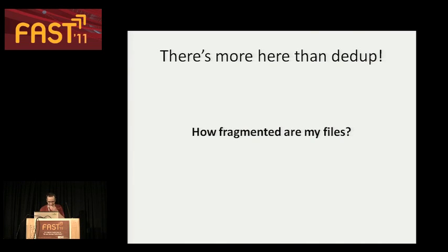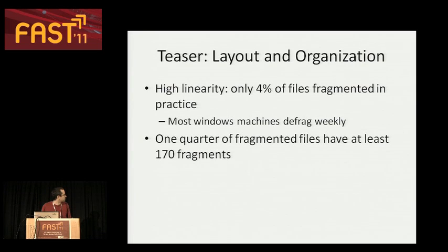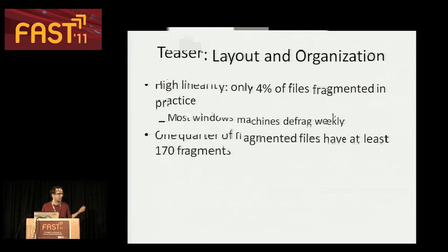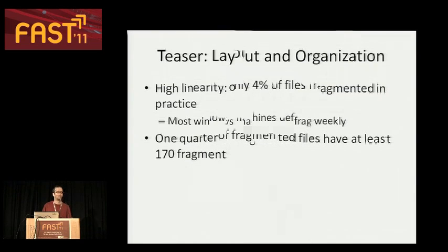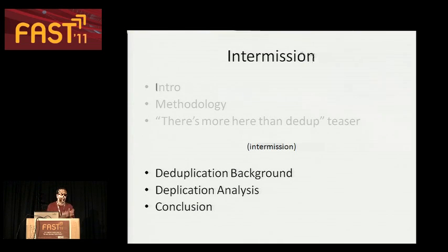Another thing you can do with this dataset: there's an important doctrine that says when you're measuring a new storage system, you have to age that file system, because over time files become fragmented and performance changes dramatically. As far as we're aware, no one has really looked at this in a large observational study. Interestingly, files really aren't very fragmented. Windows machines nowadays defragment weekly, and this effectively solves the problem. One interesting finding though is that files that are fragmented tend to be highly fragmented, and the culprit seems to be programmers doing small appends at the end of things like log files. Perhaps consider allocating in larger chunks.